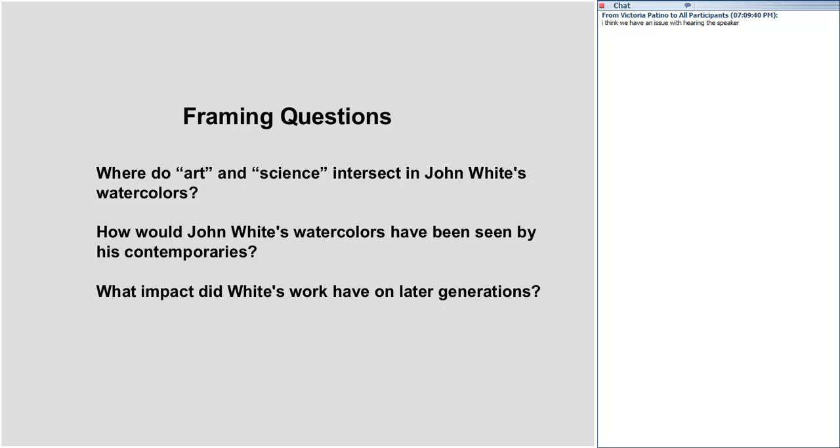I'm interested, as we get started, in how many of you are familiar with John White's images of the Americas. If you're familiar with John White's images, send us a green check. We have a few — not too many. Well, I hope you'll be much more familiar by the end of what we do here today.